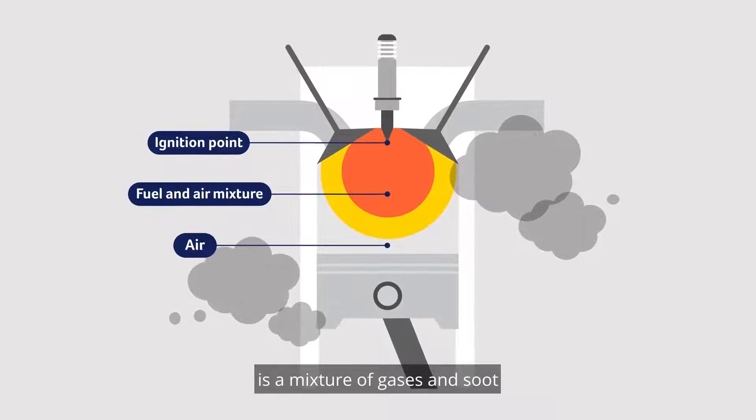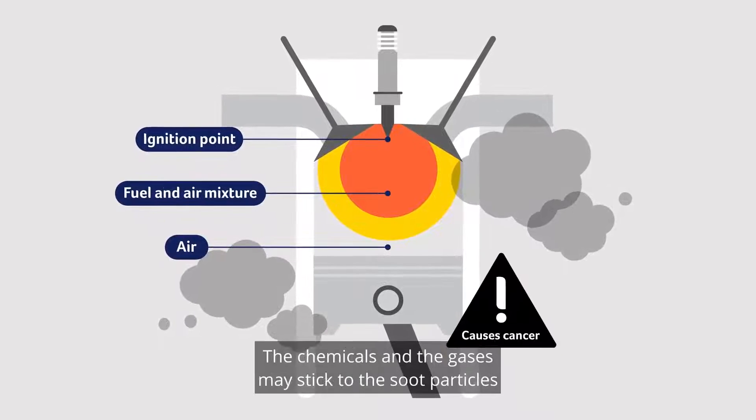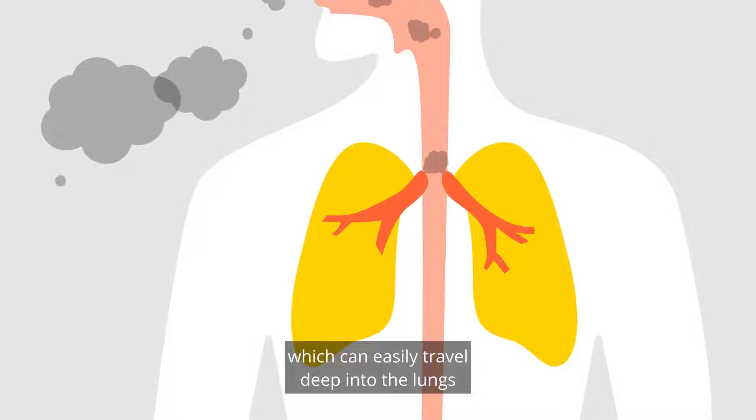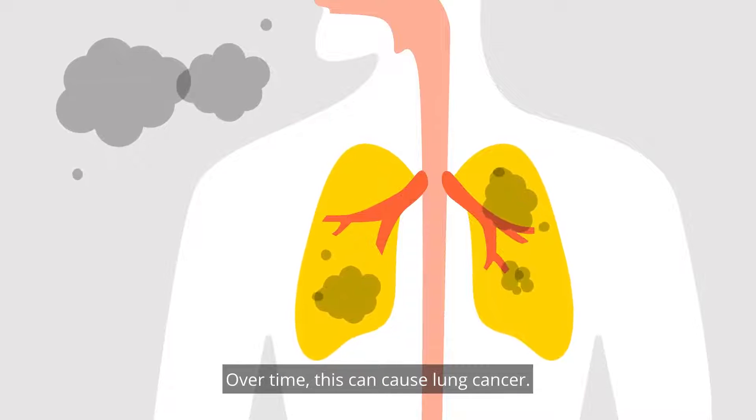Diesel engine exhaust is a mixture of gases and soot which is created by burning diesel fuels. The chemicals and the gases may stick to the soot particles, which can easily travel deep into the lungs when you breathe them in. Over time, this can cause lung cancer.